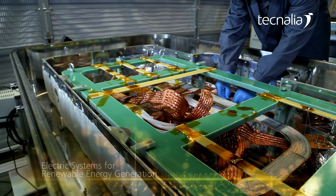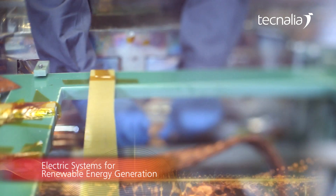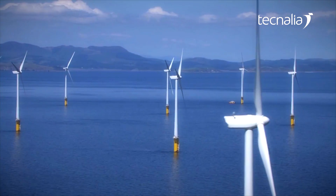Our electric systems for renewable energy generation platforms permit product development and testing related to energy generation from renewable energy at a small scale.